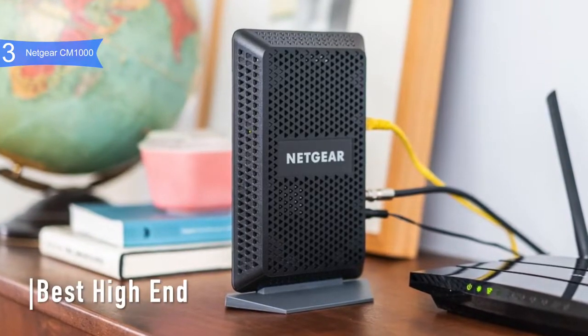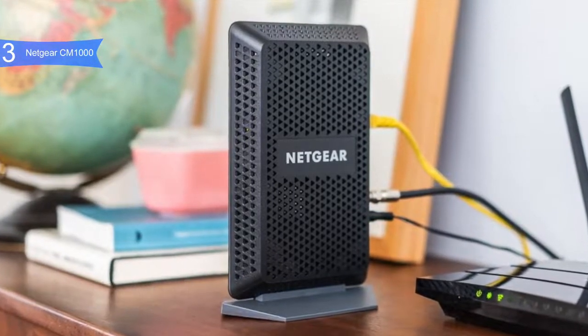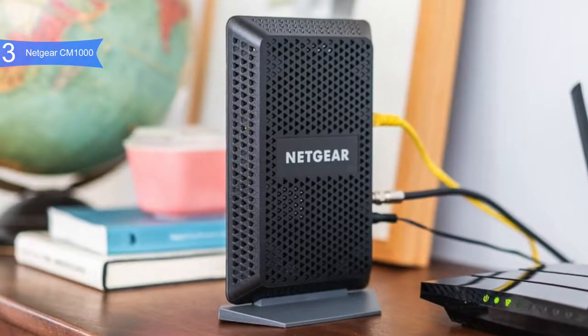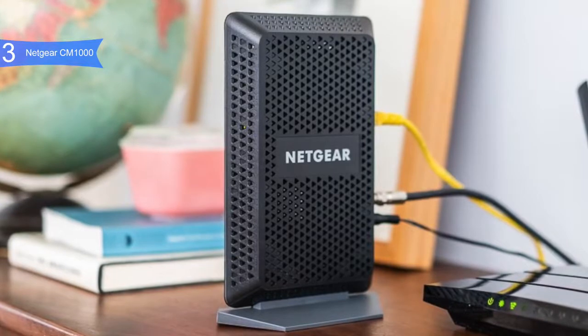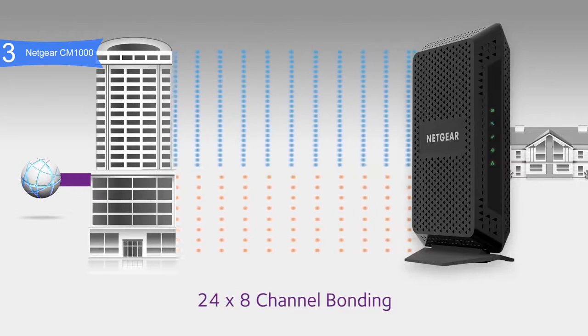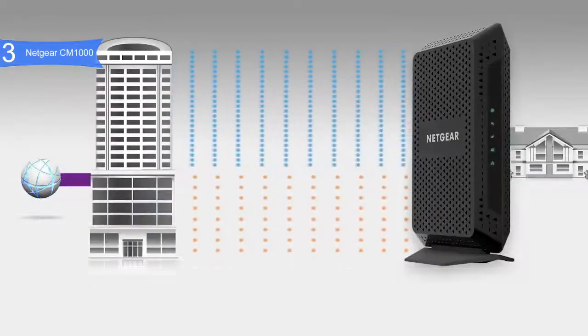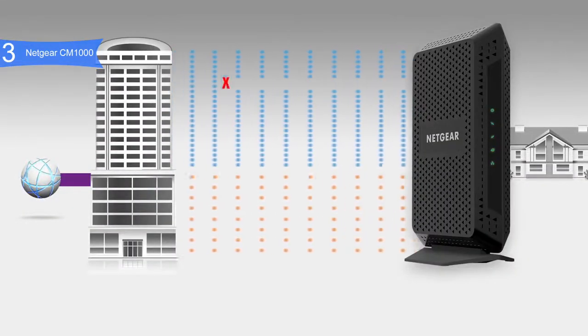In third place, we have the Netgear CM1000 — our pick for the best high-end modem. The Netgear CM1000 is one of the fastest performing modems and is available below $200. It is one of the first cable modems to support DOCSIS 3.1 technology, offering 32 downstream and 8 upstream channels for DOCSIS 3.0, and two OFDM downstream and upstream channels for DOCSIS 3.1, allowing users to take full advantage of the fastest speeds from their ISP.